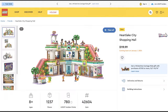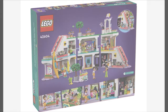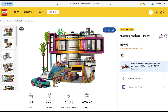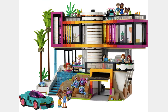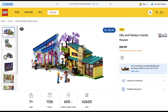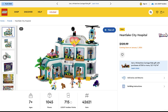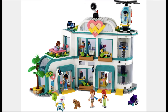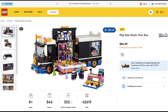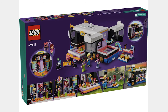The next theme is Friends, and the first set is the Heartlake City Shopping Mall for $120. I'm not personally a big fan of this set, but it has 1,237 pieces and 7 mini-dolls. The next set is Andrea's Modern House for $200. I think this is a really cool house and uses a lot of cool colors and techniques. I also think the car is nice too. The next set is Ollie and Paisley's Family Houses for $100. I think these houses look good, but probably should be $80. The next set is Heartlake City Hospital for $110. It looks like a good price and it comes with a lot of mini-dolls. The next set is the Popstar Music Tour Bus for $85. Feels like a $60 set, but looks like it has a lot of cool details and pieces.